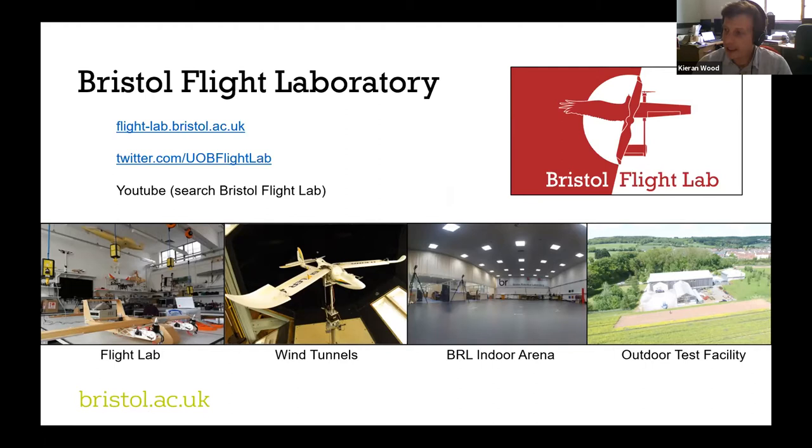The lab has access to fantastic facilities at the university. There is the flight lab itself, a space used to calibrate, build, and create the drones. The wind tunnel labs allow us to perform characterization tests — working out aerodynamic efficiencies and coefficients. The BRL indoor arena is a collaboration between the University of Bristol and the University of West England, featuring a tracking arena with cameras that determine the 3D position of vehicles — essentially indoor GPS for safe confined testing. The outdoor test facility is a piece of farmland owned by the university with a small airstrip, recently renovated to provide more permanent lab space.